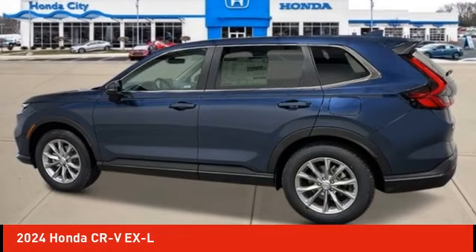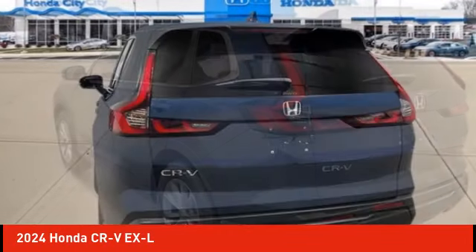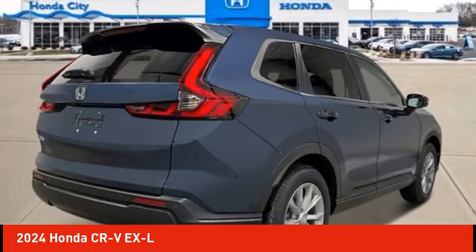Stop by and take a look at the 2024 CR-V — a top recommended vehicle because of its car-like driving manners, good value, cool technology, and comfy interior.